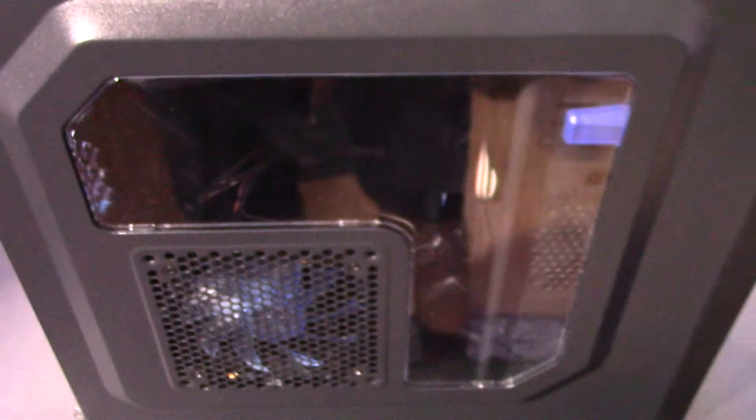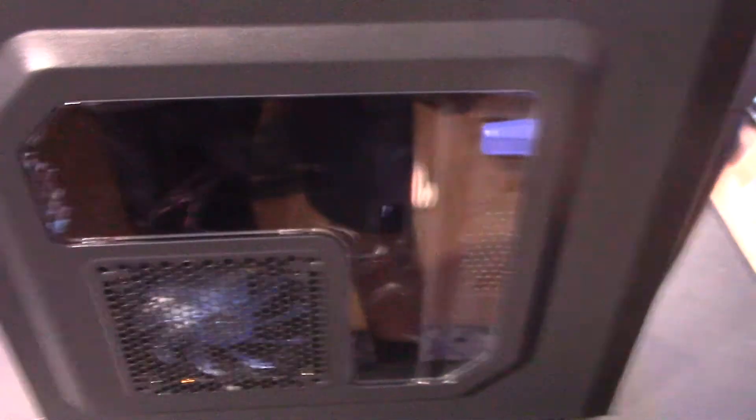I won't touch much on the case because that is all based on you and what you like. I like the case I used — I think it's fine. But if you stay within that $30 price range, you can find either this case or one that suits you better to keep you in that $450 budget. The case is all aesthetics — go any way you want.